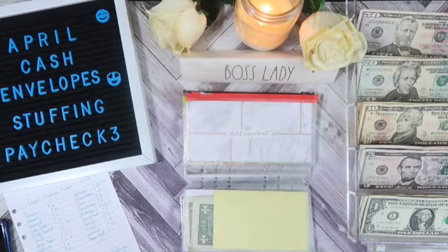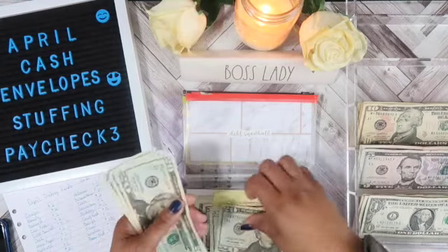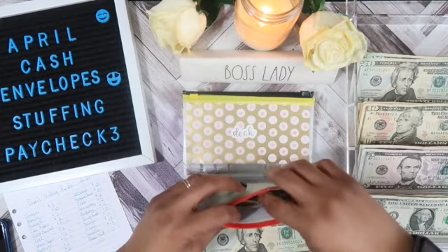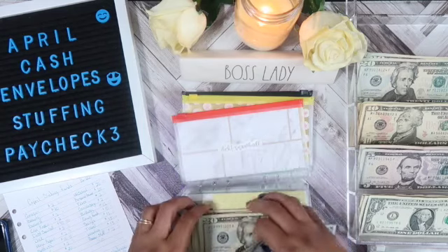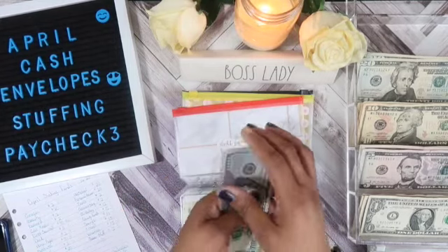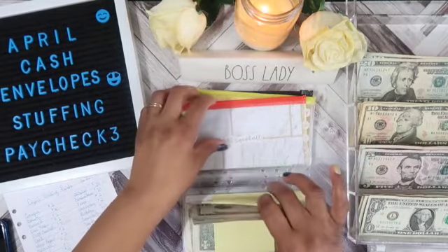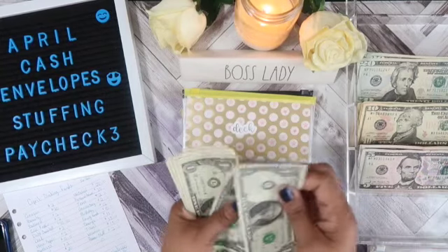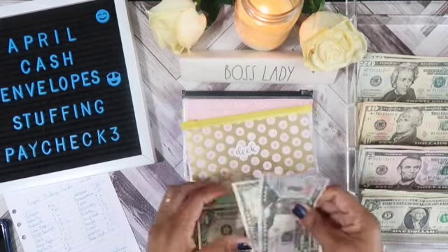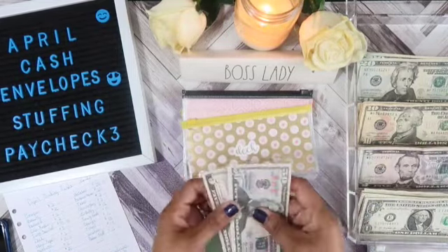Debt snowball will get $130, bringing it to $450. Deck will get $4, and we're going to change this out for $5, so that gives us $55 in deck.